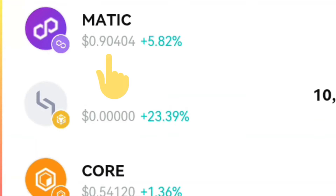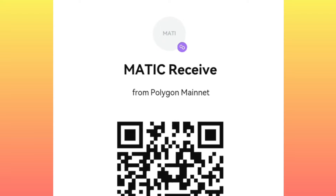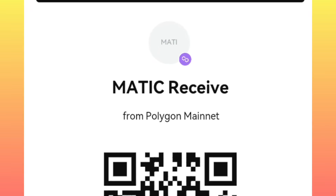Here is how you get your Matic Polygon address. First of all, open your wallet application, then go to Matic. Click on receive, go to Matic, and copy the Polygon Matic address.